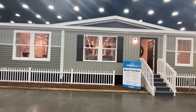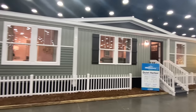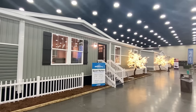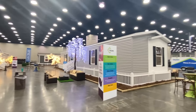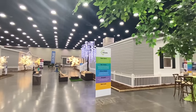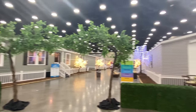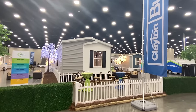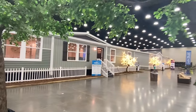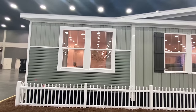Hello everyone, thank you for clicking on the video. We're about to get into the Quiet Harbor — a home right here by Clayton that is really nice. We are at the 2023 Louisville Manufactured Housing Show, and this whole section right here is all Clayton. It's a few different parts of Clayton, so we should be getting several of these homes — stay tuned. But today we're going to focus on this double wide, and this house is really nice.